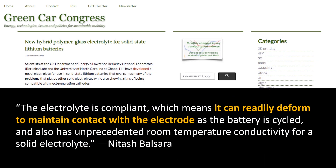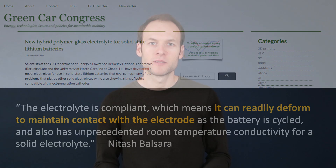A Green Car Congress article talks about one type of hybrid polymer-glass electrolyte for solid-state batteries, and it says: 'It can readily deform to maintain contact with the electrodes as the battery is cycled.' So although we don't have all the exact details about the exact hybrid electrolyte that NIO is going to be using, we do know it's going to be some kind of flexible electrolyte somewhere between a solid and a liquid.